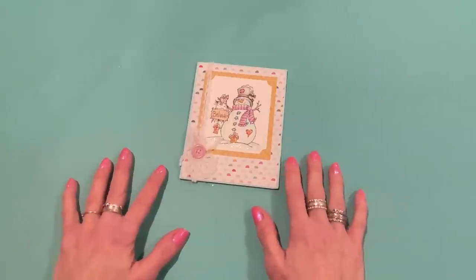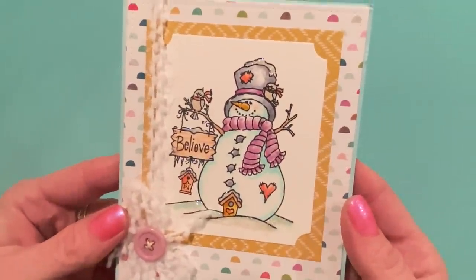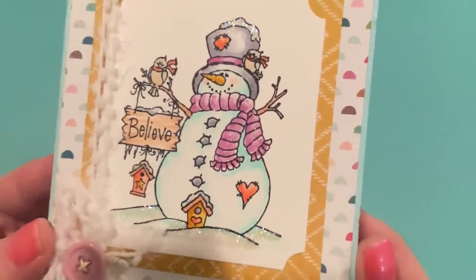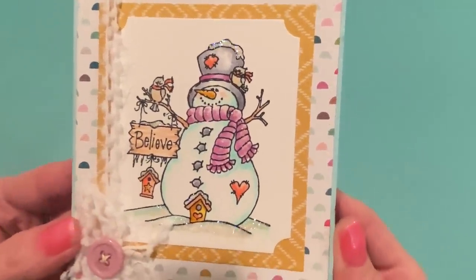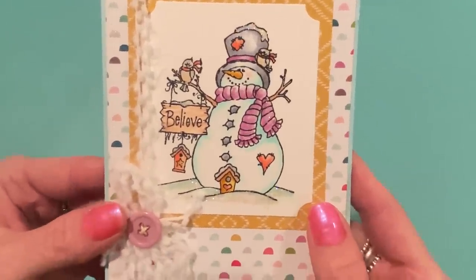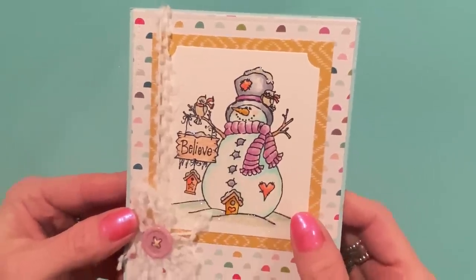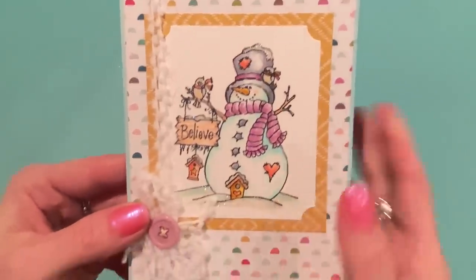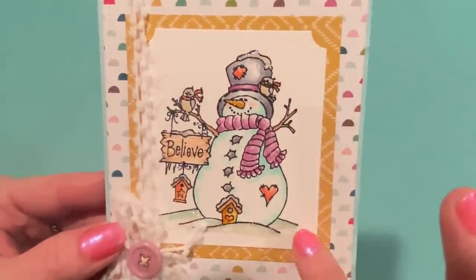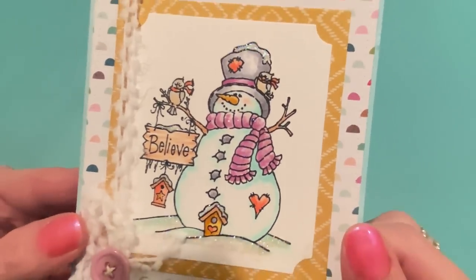First I want to show you this really pretty card that my friend Anna sent me — Anna White. Thank you so much, Anna! How beautiful is this? I just got this in the mail today and it's so nice and wintry. It's got this beautiful stamp with a snowman that Anna colored so perfectly. You guys all know Anna — she's just an incredible artist, stamp designer, and die designer, and a really sweet person. I love how she did the cutouts on the corners of the stamped image.